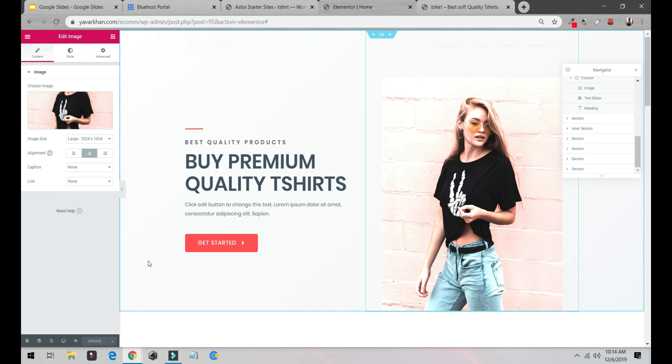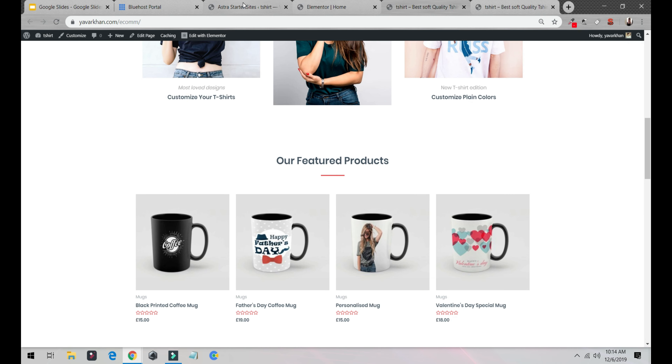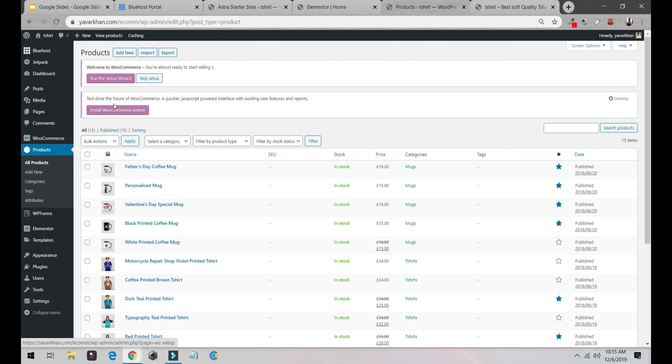You can do a lot of things. This is how our website looks. Now let's get back to the dashboard — I'll explain how you can add products and set up your checkout process. First, let me show you how to add your own product. Go to Products and click Add New.